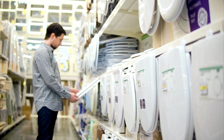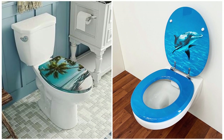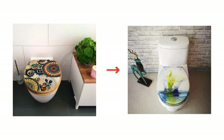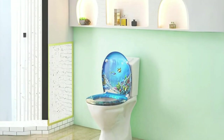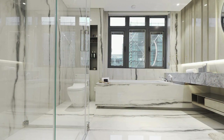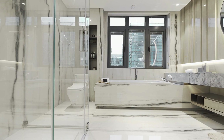Choosing the Right Material. When it comes to decorative toilet seats, the material plays a crucial role. Options range from durable and classic wood to modern materials like acrylic and resin. Selecting the right material not only ensures longevity but also contributes to the overall visual impact of your bathroom.